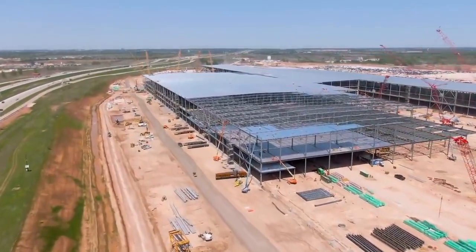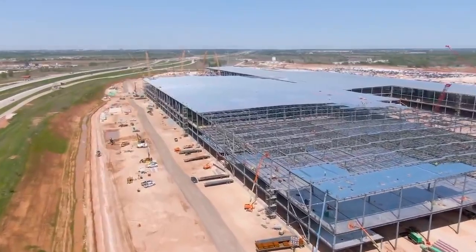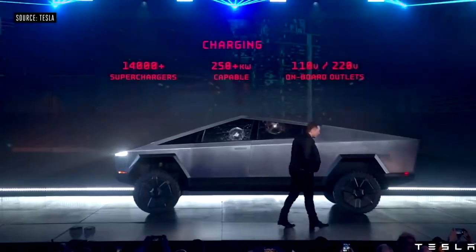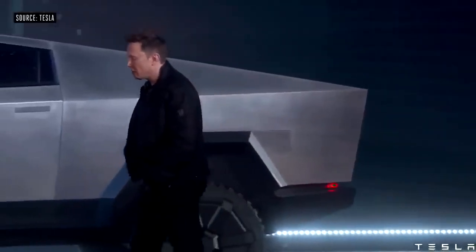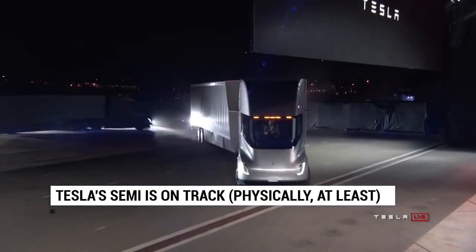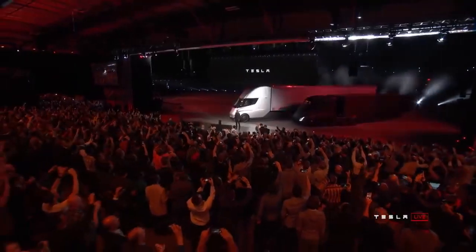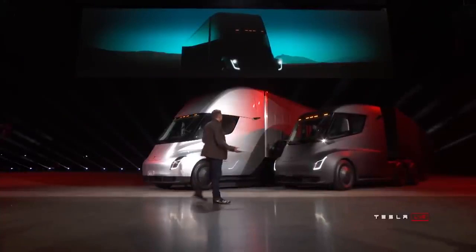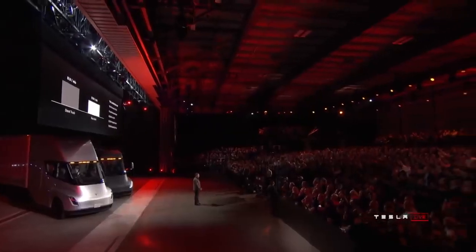The Tesla Semi was first shown in November 2017 — almost three and a half years ago — and we are inching closer to a production version as Tesla seems to be focused on getting both it and the Cybertruck out the door this year. A Tesla Semi prototype has been spotted on a physical track. Tesla getting its Texas plant up and running to build the Cybertruck is also good news for those waiting on the Tesla Semi, since that is where the Semi will be built too.